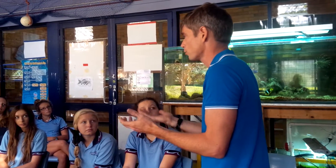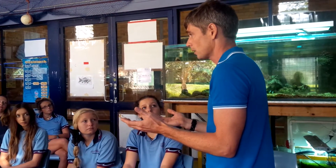We can go snorkelling three to four times a week for the first term and even term four.